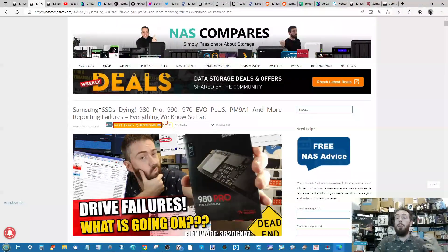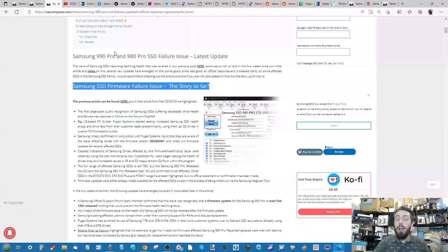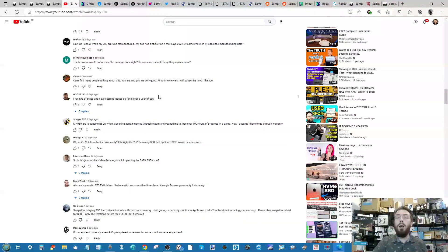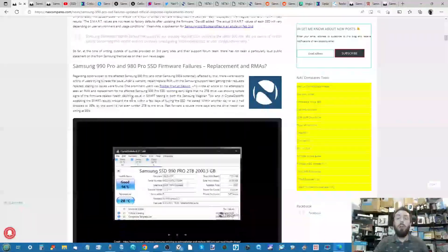That article covers everything we knew so far about what was going on — Samsung's response up to that point, the firmware, the impact of this slightly shaky firmware that went out on Samsung SSDs, and other platforms that have talked about this. You'll find all that information in the link below, alongside the video in question, which has seen a tremendous amount of input from viewers highlighting their own affected drives and recommendations on how to address this.